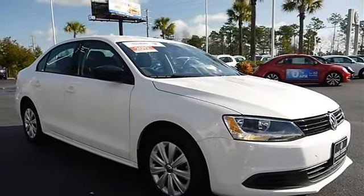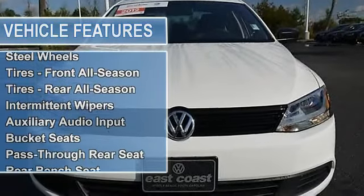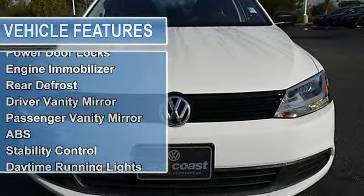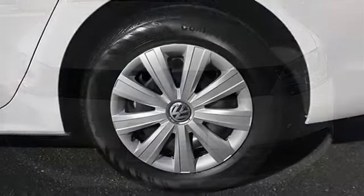Carpeted mat kit, four carpeted mats, trunk liner, tightened black cloth seat trim, traction control, front wheel drive, power steering, wheel covers, steel wheels, tires front all season, tires rear all season, intermittent wipers, variable speed intermittent wipers.